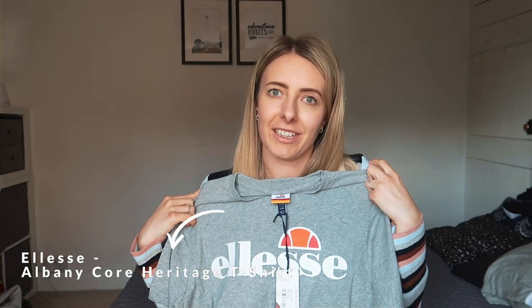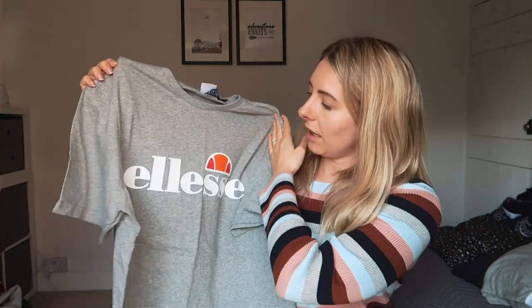I could not do a loungewear haul without including a comfy t-shirt. I've got this one from Fig Leaves — it's the Elise workout top. I'm going to be wearing it around the house for home workouts, but also pairing it with the Calvin Klein cotton joggers and throwing on a jumper — a perfect outfit combination.